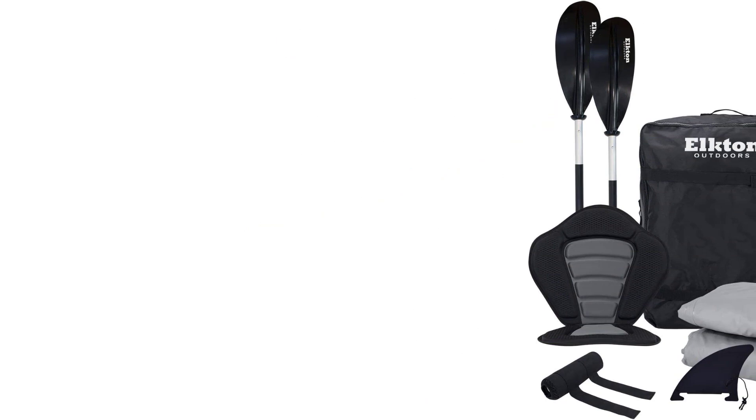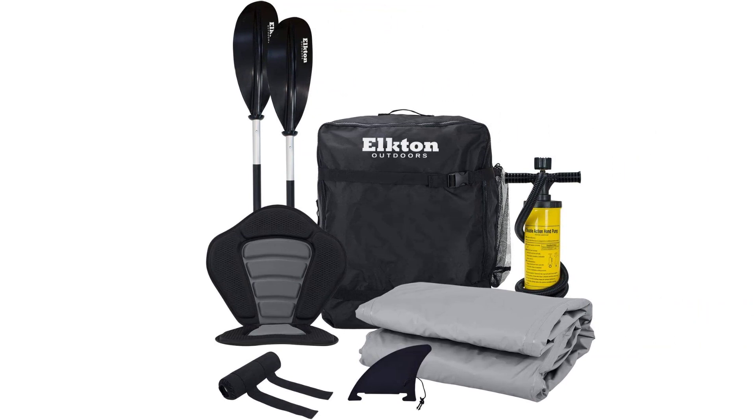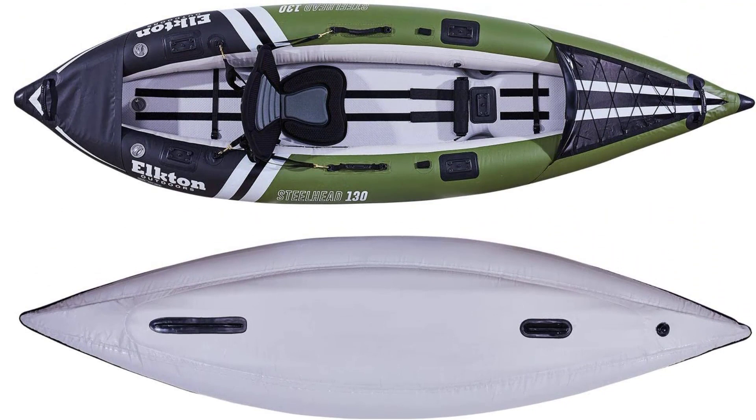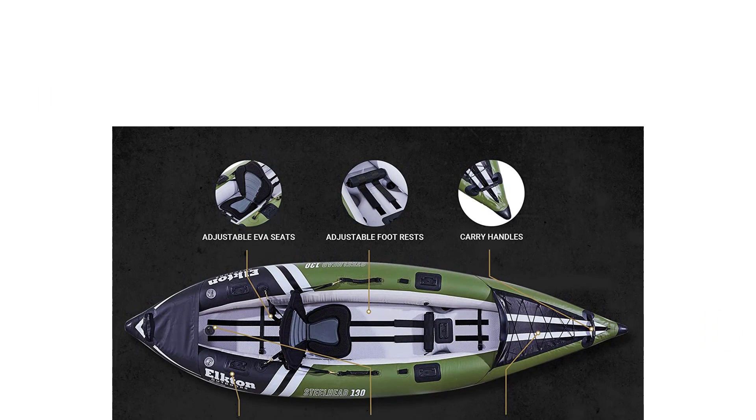Numerous mounting points throughout the cockpit are available for you to attach rod holders, bait trays, fish finders, and other accessories. For your larger gear, you can store it in the additional storage area behind the back seat. Both of the high-rise EVA seats on the Steelhead are adjustable, meaning you can move them backward and forward or remove them altogether. They even have removable footrests, which come in handy for long days on the water.